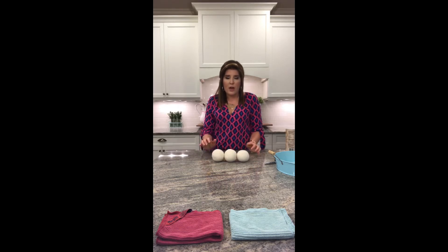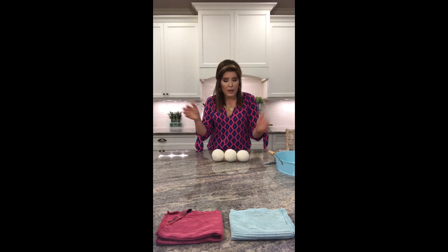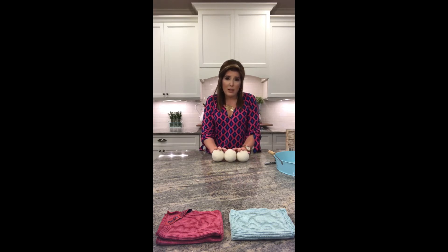If you miss having a scent in your clothes — and honestly, I missed it when I stopped using dryer sheets — the safe way to do that is to put essential oils of your choosing onto your dryer balls, especially in the last five minutes of your load. That's going to infuse a safe scent into your clothes. There is nothing more heavenly than crawling into sheets infused with lavender.